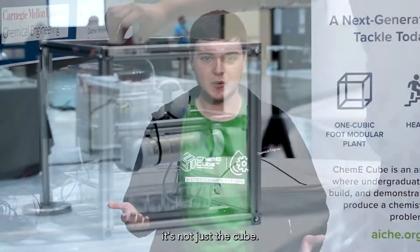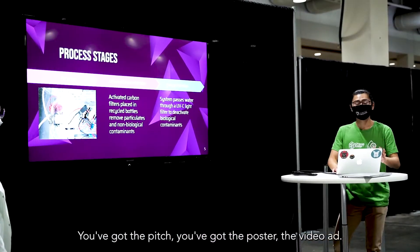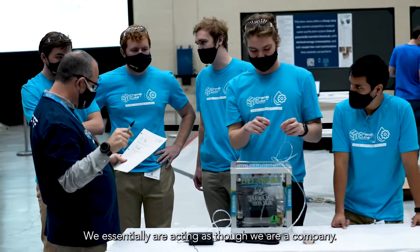The fact that the competition is very well-rounded — it's not just the Cube, it's also the pitch, the poster, the video ad. We essentially are acting as though we are a company.